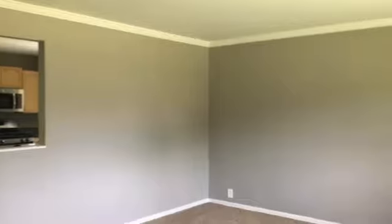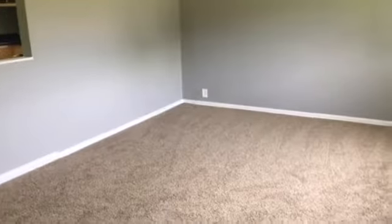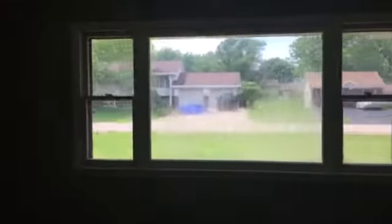Coming to the home, you come into the living area. You have brand new carpet and paint throughout, as well as brand new stainless steel appliances in the kitchen. You can see a very large room here with lots of natural light and big windows in the front.